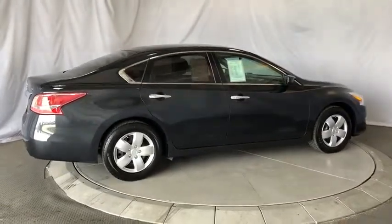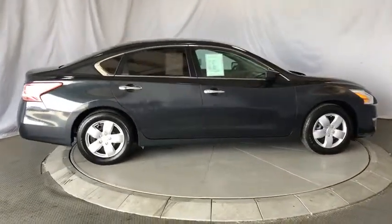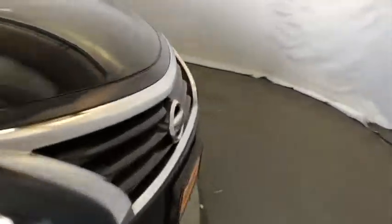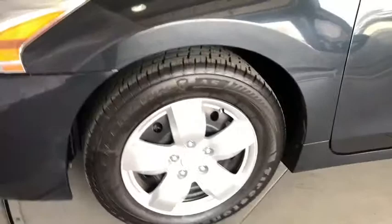Cruise control, floor mats, four-wheel disc brakes, front wheel drive, rear defrost, AM FM stereo radio, power door locks, security system, CD player, and MP3 player. If you like it online,